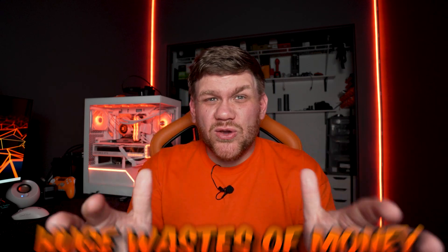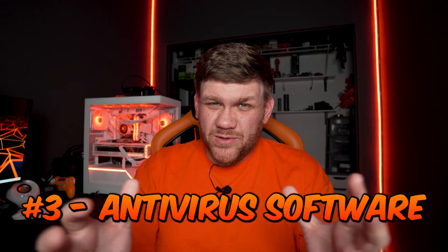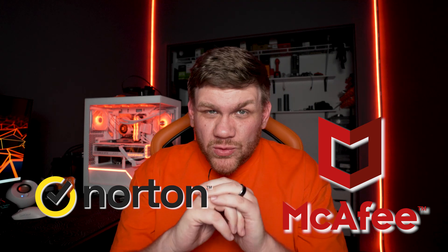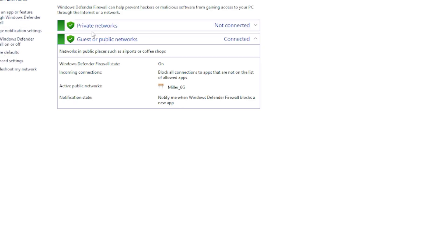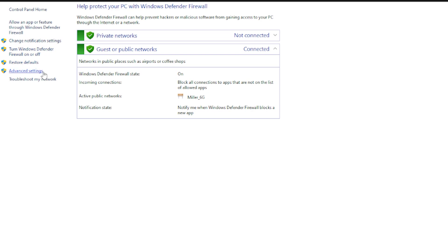The next few mistakes are big wastes of money, starting with mistake number three: antivirus software. Software like McAfee and Norton will try to take your money, and if you're not careful you'll pay way too much. Windows Defender is perfectly fine. As long as you're responsible online and don't click shady links sent via Discord or Facebook, you should be okay with just Windows Defender and not waste a monthly fee paying hundreds of dollars for third-party virus software.